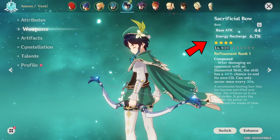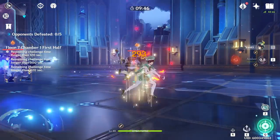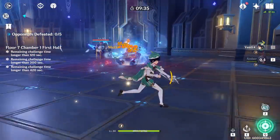To demonstrate this, we're going to use a level 1 Sacrificial Bow which has 44 base attack, and a level 70 Compound Bow which has 347 base attack. In both cases, you can see that the swirl damage does not change — it is both 1567 swirl damage.